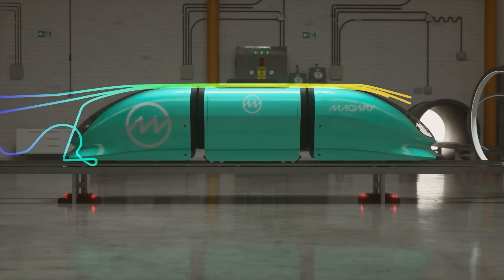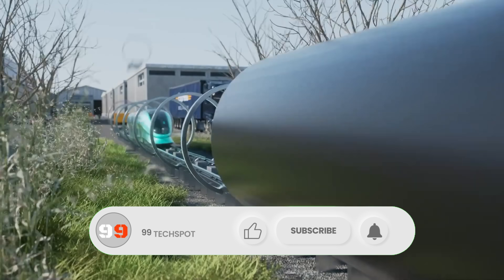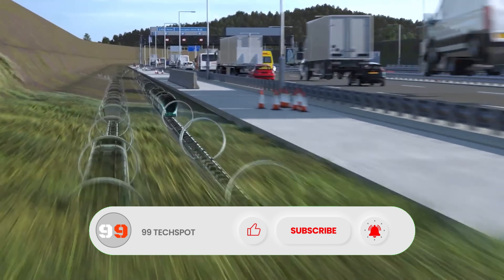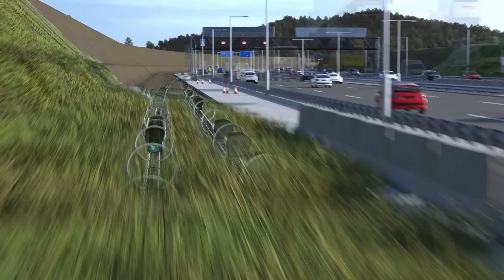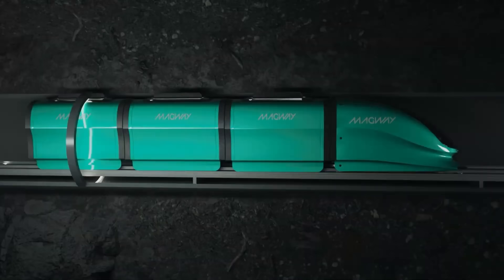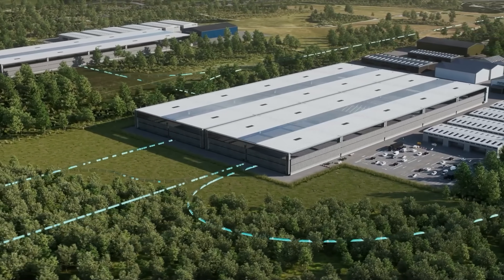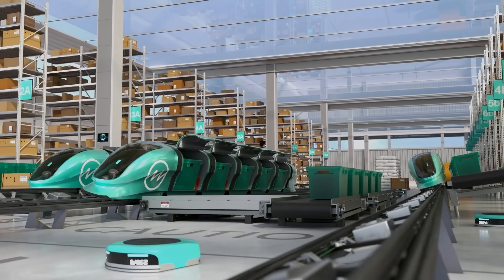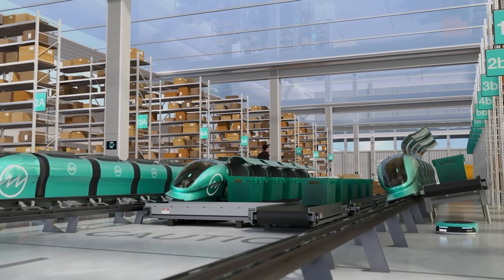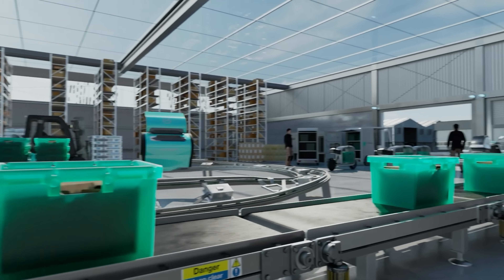This network of pipelines allows for swift and efficient movement of goods, integrating automation and zero-emission technology — from large-scale distribution centers to urban delivery hubs. Magway's system not only streamlines logistics operations but also significantly reduces congestion and environmental impact. It's a game changer in the world of goods transportation, offering a greener and more sustainable alternative to traditional methods.